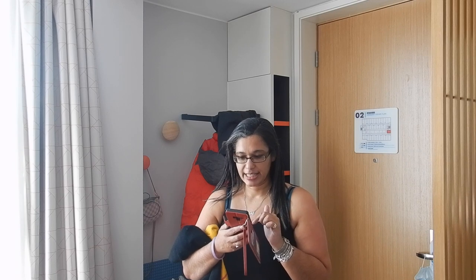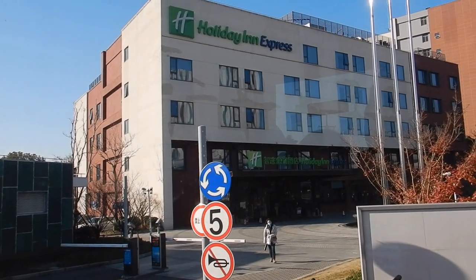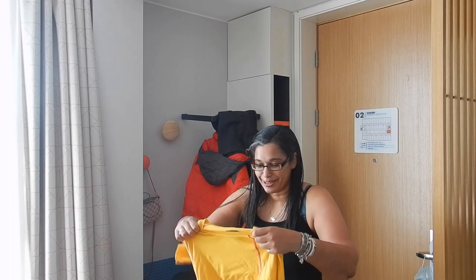The app says it's minus 3 right now but it feels like minus 7, and the high is going to be 5. I'm staying here at the Holiday Inn Express near the park because they've got a free shuttle that goes, and it leaves in about 15 minutes. So let's quickly get some clothes on.